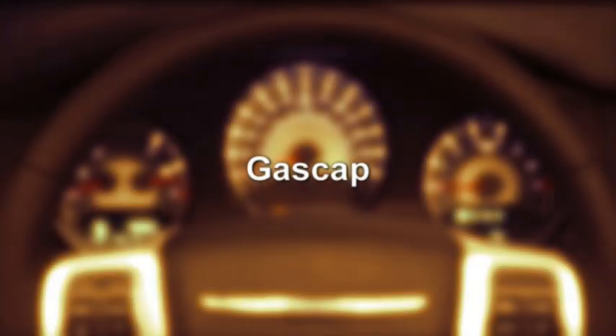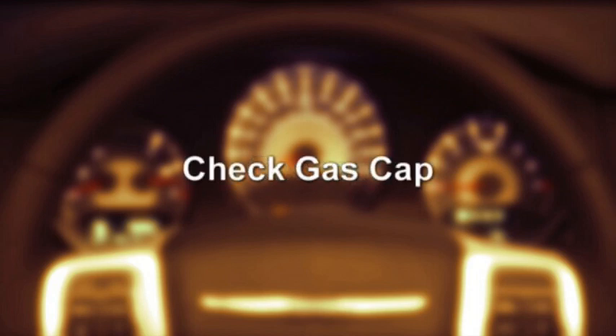If the vehicle diagnostic system detects a problem with the fuel filler cap, or the fuel filler cap is loose, improperly installed or damaged, the word "gas cap" will display in the odometer, or the words "check gas cap" will appear in the electronic vehicle information center.